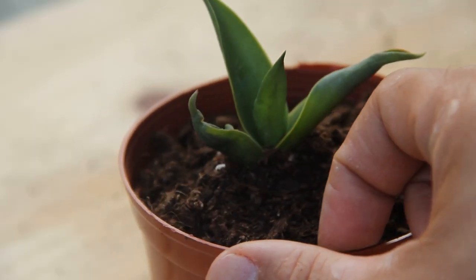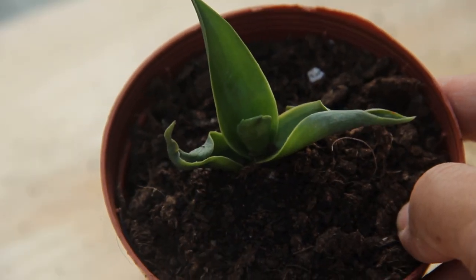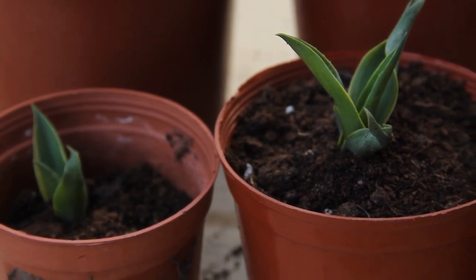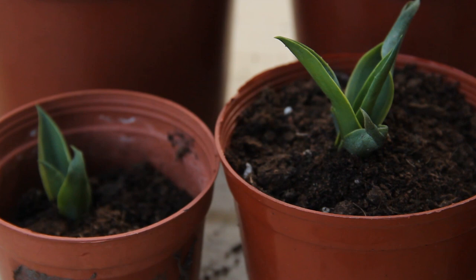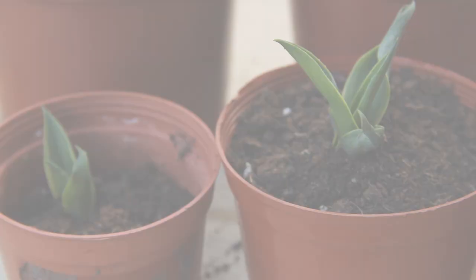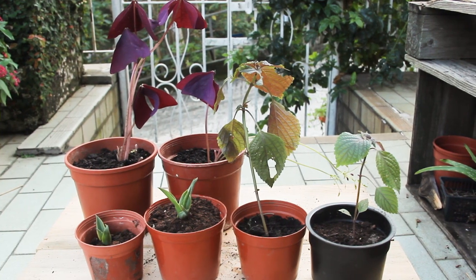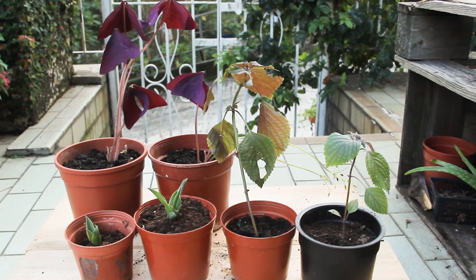No idea how big it'll get eventually, but it's an experience I'm up for. I just need to check moisture once a week. The consensus seems to be it's better to underwater rather than overwater. So there you have it — the three new types of plants added to the garden from the seed swap that I'm excited to see develop over the year, or in the case of the agave, years for sure.